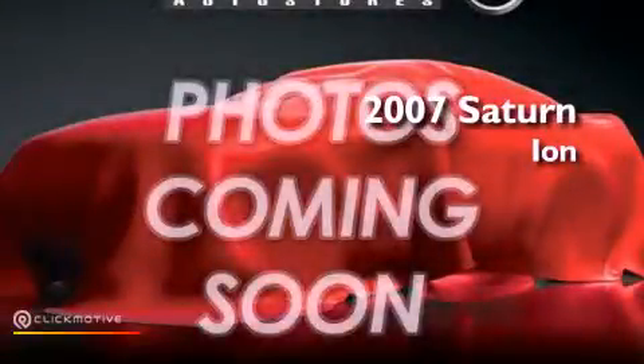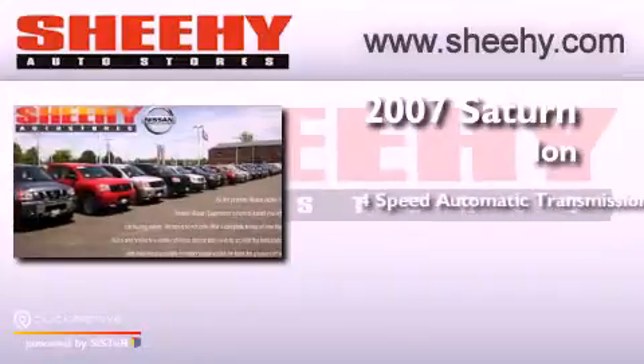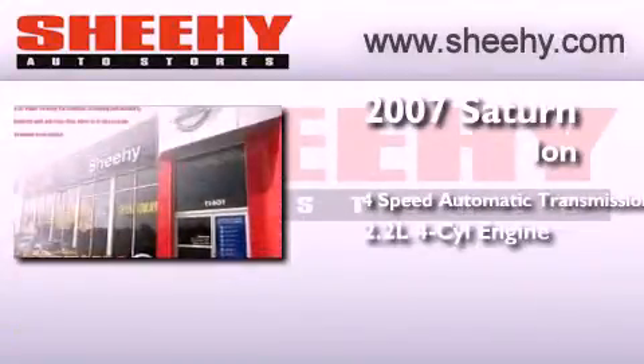This is a 2007 Saturn Ion. This car has a 4-speed automatic transmission and an inline 4-cylinder engine.